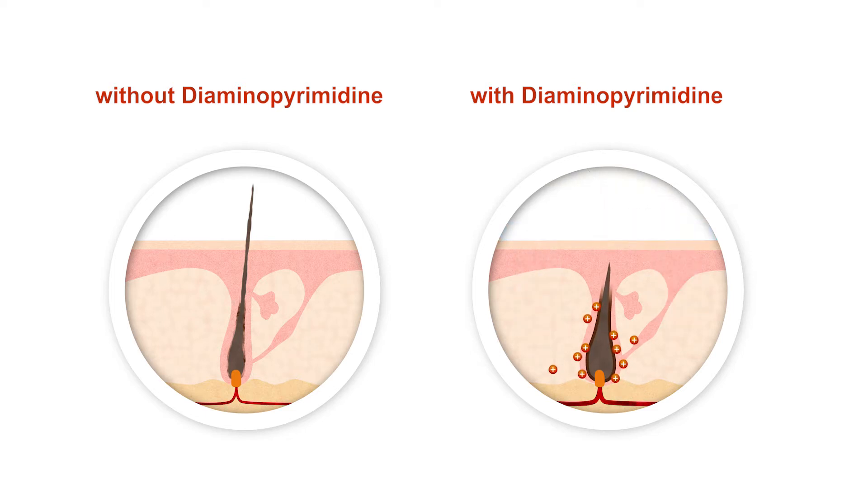This allows the hair to root more deeply in the scalp. Overall, the hair becomes much stronger, thicker and thus more durable.